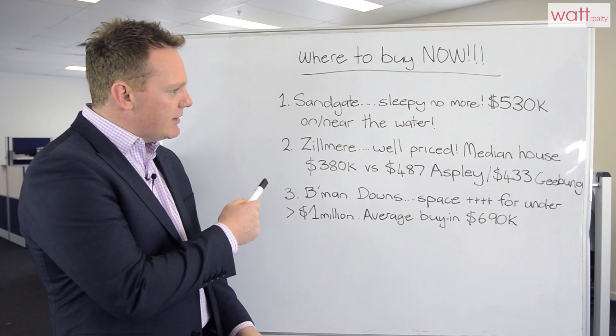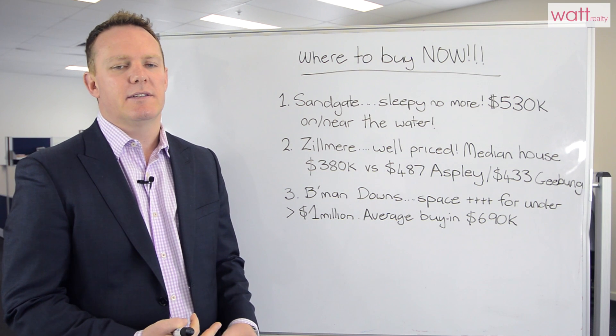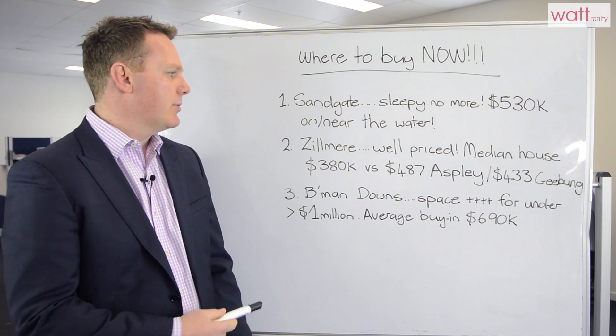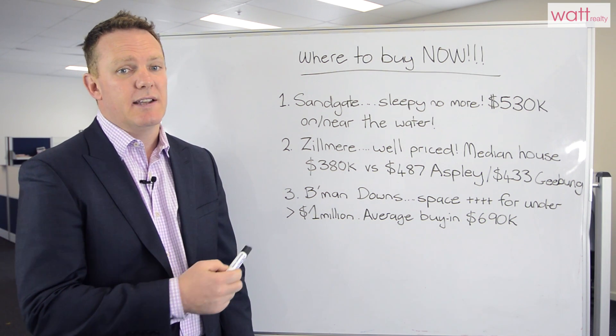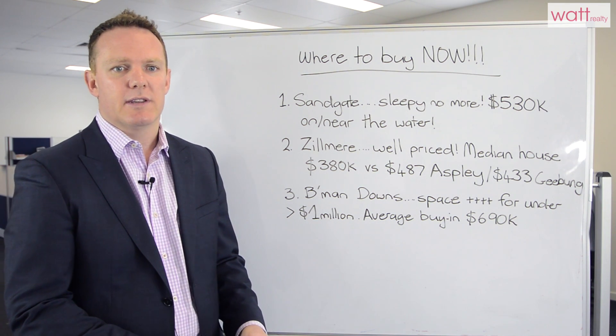Number two is Zilmere. It's well priced and it's performing well off the back of a firm up in the Geebung and Aspley markets. The average median house sale price in Zilmere is $380,000, Aspley is higher at $487,000, and Geebung at $433,000.